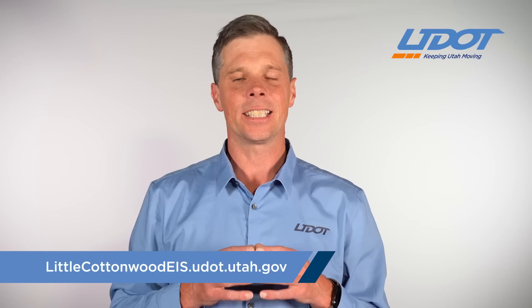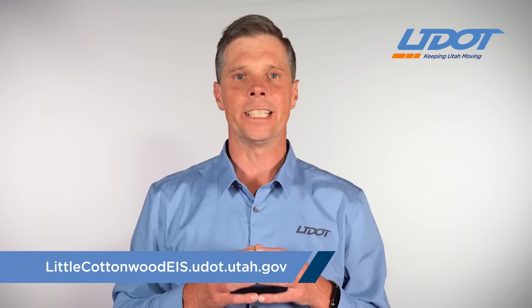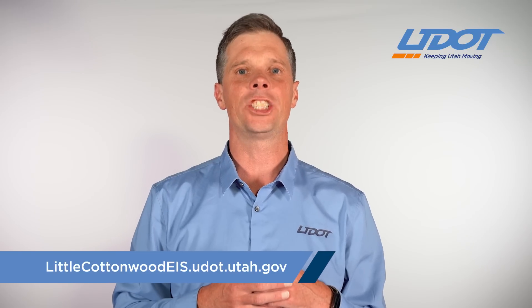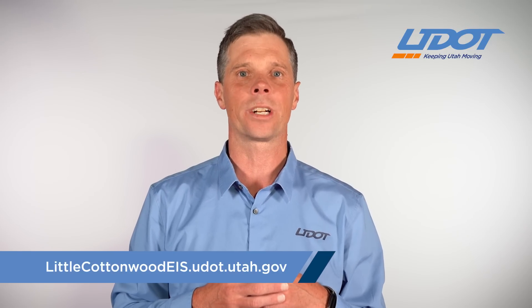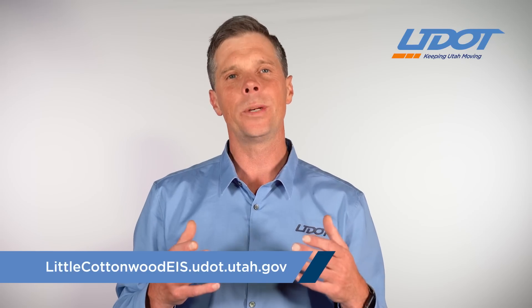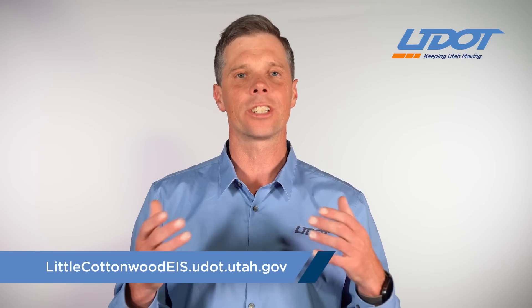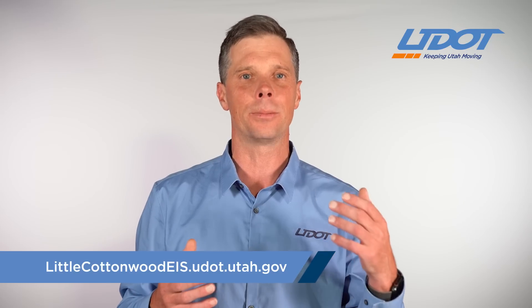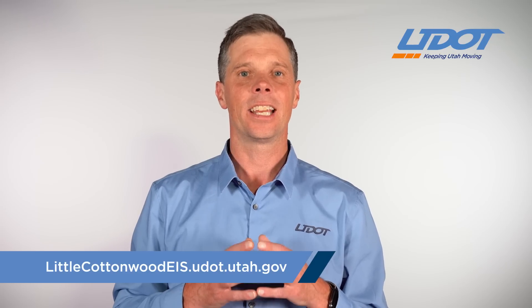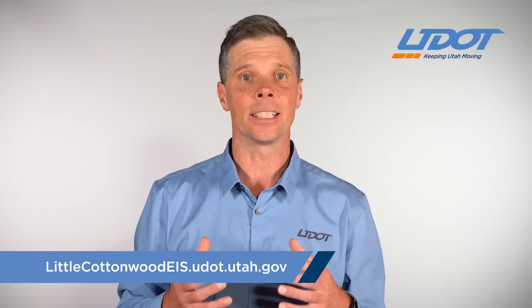UDOT began this EIS a little over four years ago in conjunction with the Forest Service, the EPA, the Army Corps of Engineers, the Utah Transit Authority, and Salt Lake City Public Utilities. The first thing we did was to review the past 30 years worth of studies and reports, and then we did additional environmental assessment, engineering, and impact analysis.